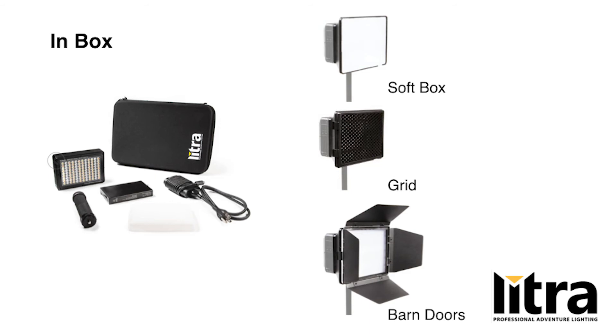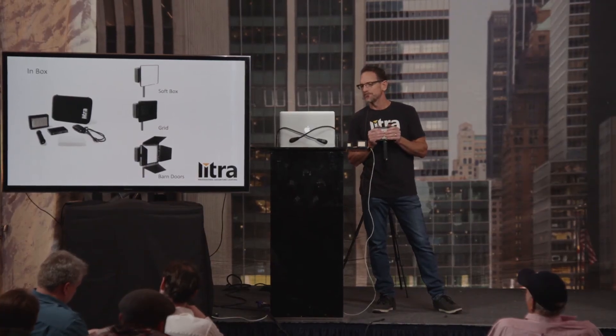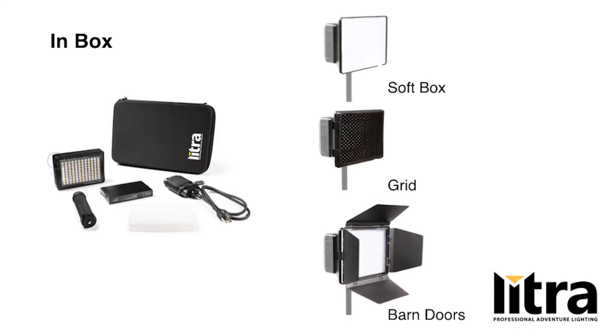For photography customers, we've developed a synced flash through the Type-C port. If you buy one of these lights, it retails for $650. In the case you get a handle, a silicone diffuser, and a 45-watt adapter — so it'll take under an hour to charge the 9,000 milliamp battery. Various accessories are available including a soft box, barn door, and a honeycomb grid.